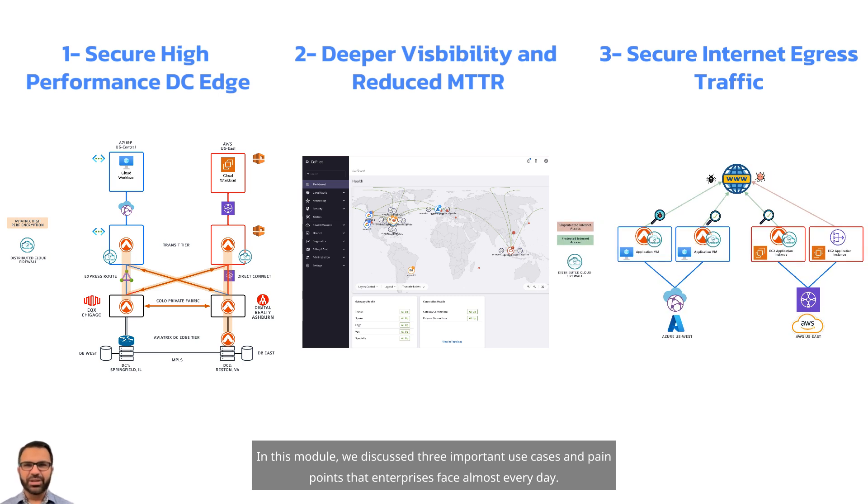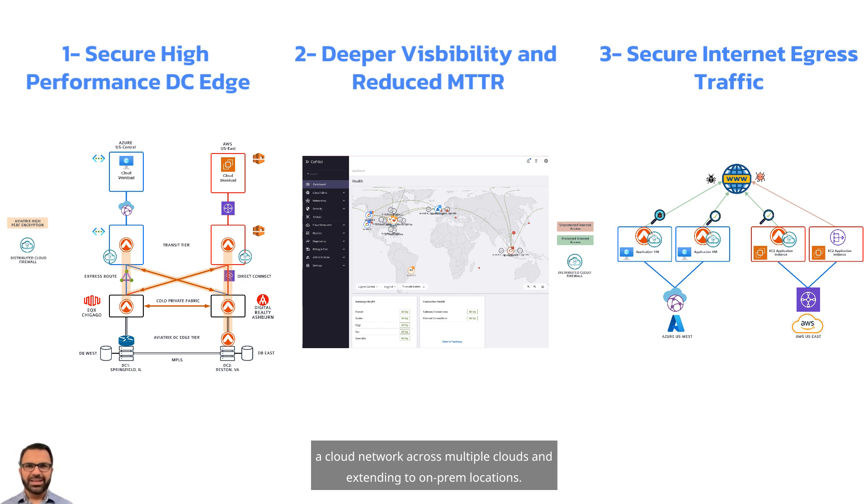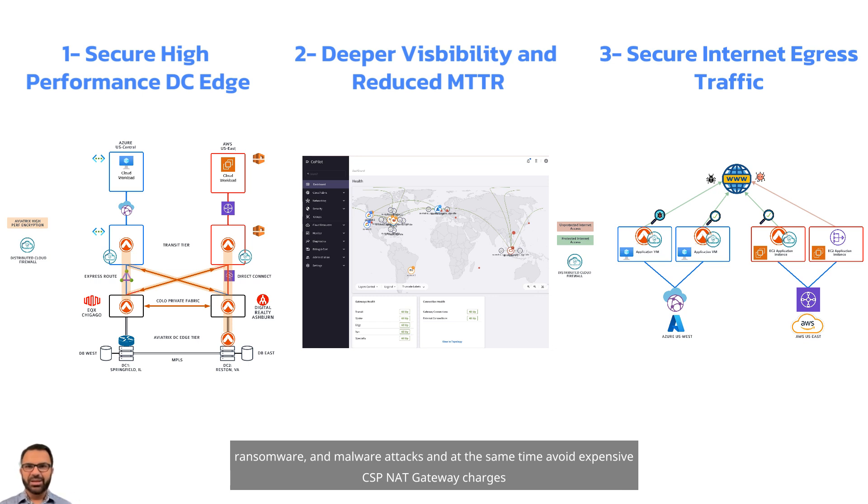In this module, we discuss three important use cases and pain points that enterprises face almost every day. One, how to connect to data center edge while providing security and high-performance IPsec encryption at the same time. Two, how to deal with a skill gap challenge and provide deeper visibility that is not possible with the CSP services while building a cloud network across multiple clouds and extending to on-prem locations. Three, how to secure internet egress traffic to avoid data exfiltration, ransomware, and malware attacks, and at the same time avoid expensive CSP NAT gateway charges.